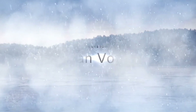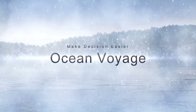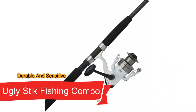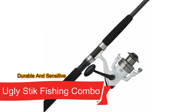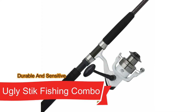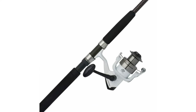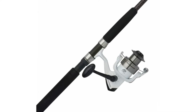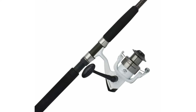When it comes to creating and marketing some of the world's greatest fishing equipment, Ugly Stick is the brand to remember, and this catfishing combination is no exception. It's without a doubt one of the greatest rod and reel combinations available. You'll be well equipped with this sturdy combination regardless of the size of the fish you're hoping to catch.